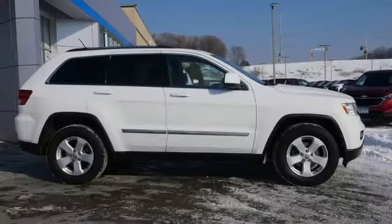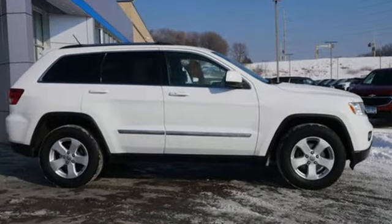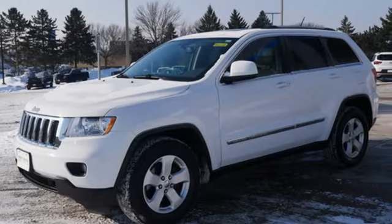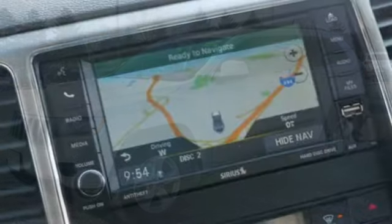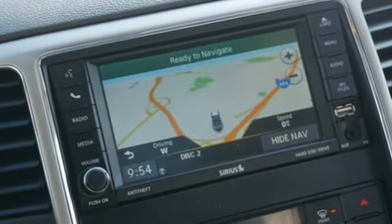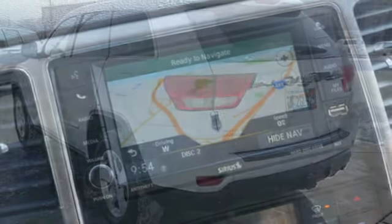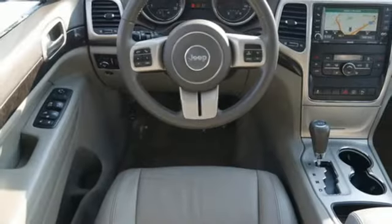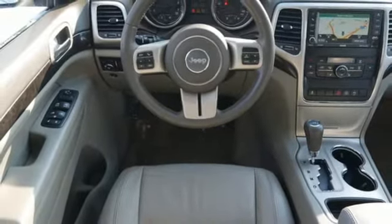It's well equipped with features you need: V6 engine, manual tilting steering column, AM-FM satellite prep radio, manual telescoping steering column, three 12-volt power outlets, auxiliary audio input, aluminum wheels, multifunction steering wheel, and dual zone climate control.